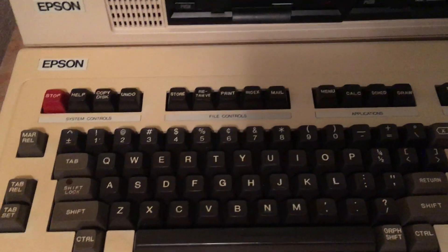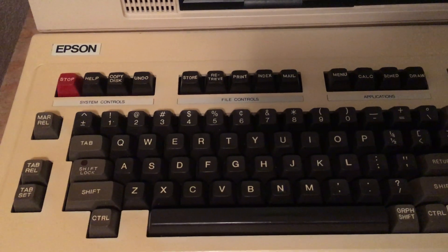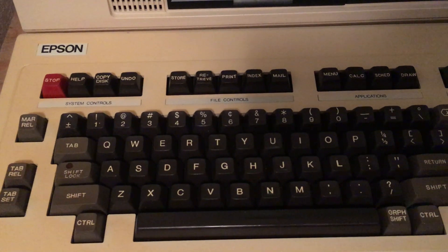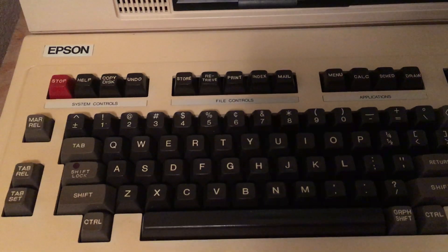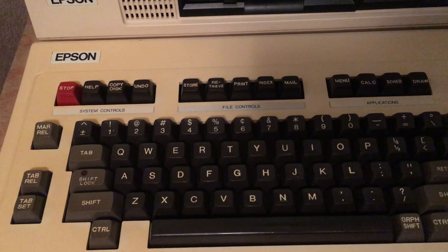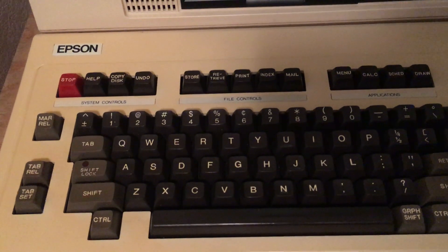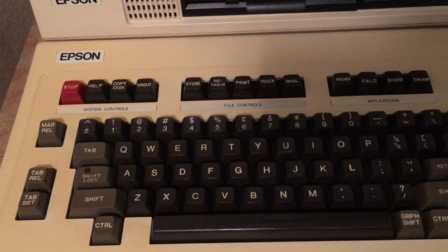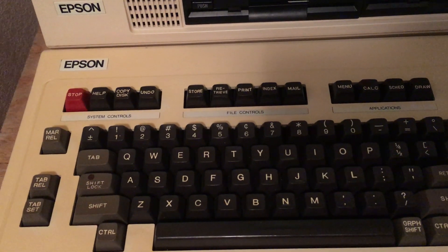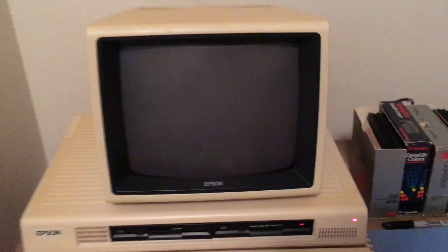This uses what's called the HASCI system — H-A-S-C-I. I can't remember what it stands for, but it's basically a set of control keys for the Valdocs word processor system. If you press Stop, you go back to the menu.